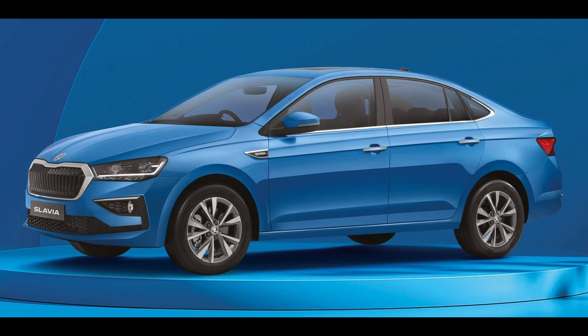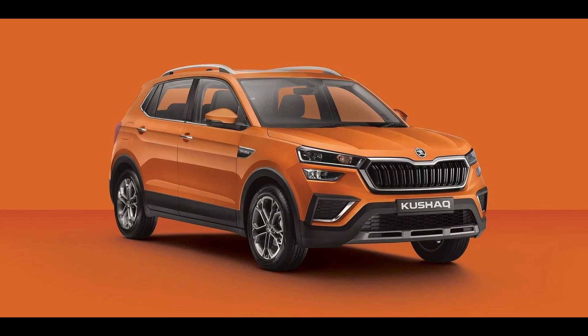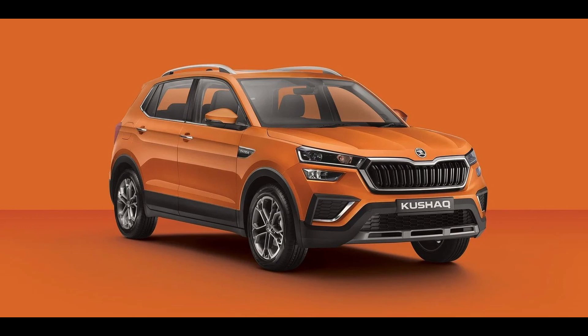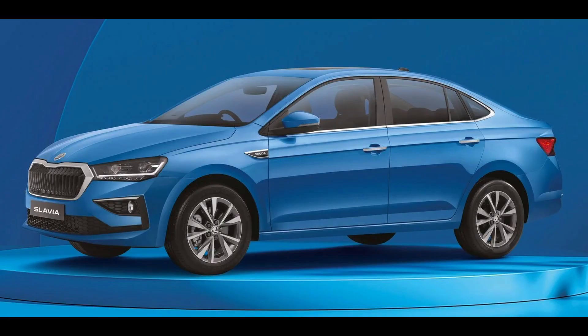Skoda has recently introduced special edition models of the Slavia and Kushak, which come in Lava Blue color that was previously only available with the Superb, Octavia, and Kodiaq. The Slavia Anniversary Edition and Kushak Lava Blue Edition are the two models that come with this refreshing color option.